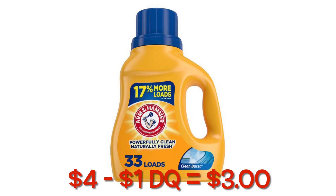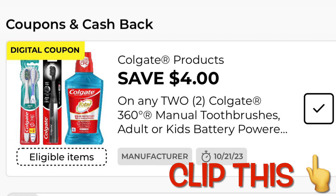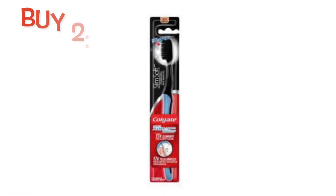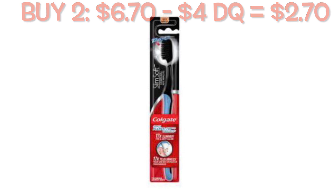And if you hear Duder, he's helping me with the voiceover today. Clip this coupon for $4.00 off any two Colgate products. Grabbing two of the charcoal toothbrushes at $3.35 each, minus your $4.00 digital, you're going to pay $2.70 for two toothbrushes.